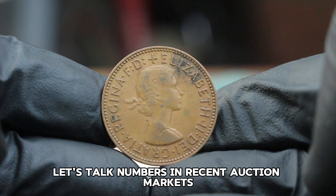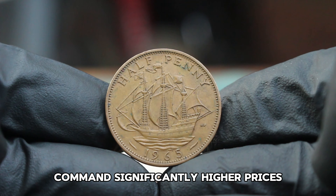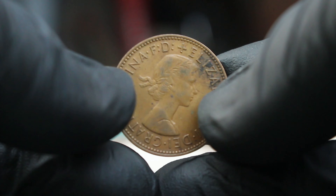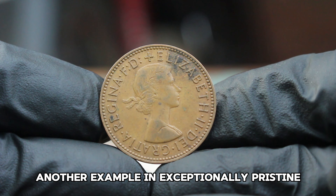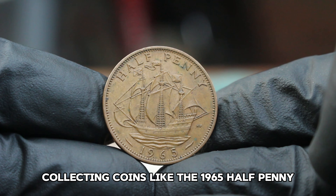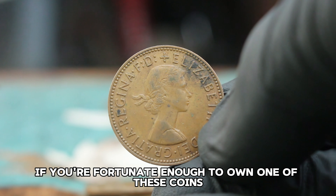Let's talk numbers. In recent auction markets, the value of the 1965 halfpenny in extra fine condition has seen a notable increase. While typical examples in good or very fine condition might fetch around $10,000, those in extra fine condition can command significantly higher prices. Depending on the auction and the specific quality of the coin, you could expect to see prices ranging from $15,000. At a recent auction, an extra fine 1965 halfpenny sold for approximately $36,000. Another example in exceptionally pristine extra fine condition fetched close to $65,000. Collecting coins like the 1965 halfpenny is not just about monetary value — it's about preserving a piece of history and appreciating the artistry and craftsmanship that went into each coin.